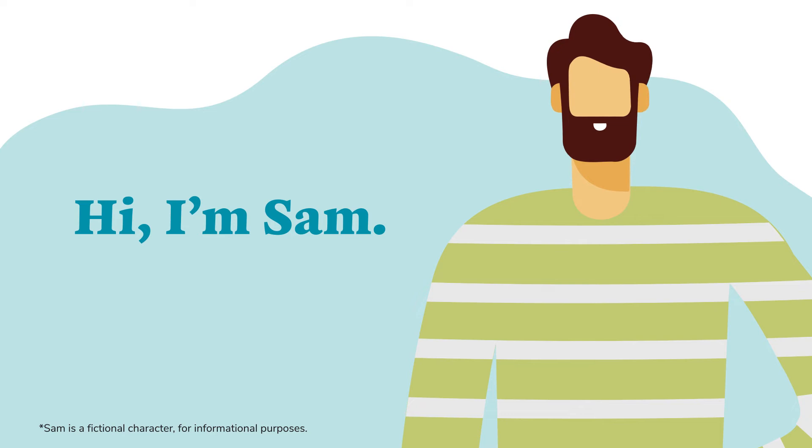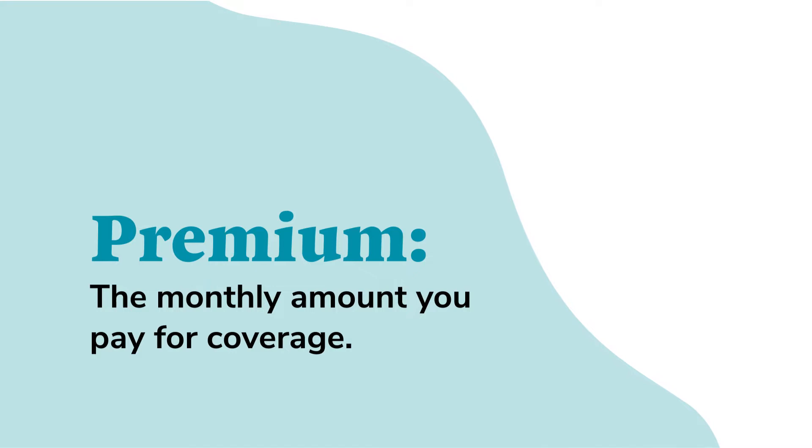Meet Sam. Sam's a member of one of our health plans. Each month, Sam sends us his premium — a set amount he pays to be on our plan.